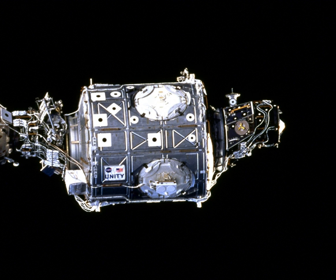Essential space station resources such as fluids, environmental control and life support systems, and electrical and data systems are routed through Unity to supply work and living areas of the station. More than 50,000 mechanical items, 216 lines to carry fluids and gases, and 121 internal and external electrical cables using 6 miles of wire were installed in the Unity node. It is made of aluminium and stainless steel.